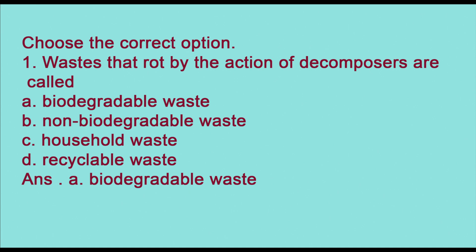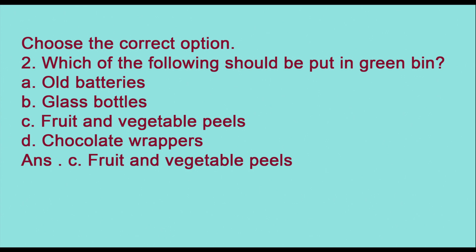Now choose the correct options. First: waste that rots by action of decomposers is called — biodegradable waste, non-biodegradable waste, household waste, or recyclable waste? The correct answer is (a) biodegradable waste. Second: which of the following should be put in the green bin — old batteries, glass bottles, fruit and vegetable peels, or chocolate wrappers? The answer is (c) fruit and vegetable peels.